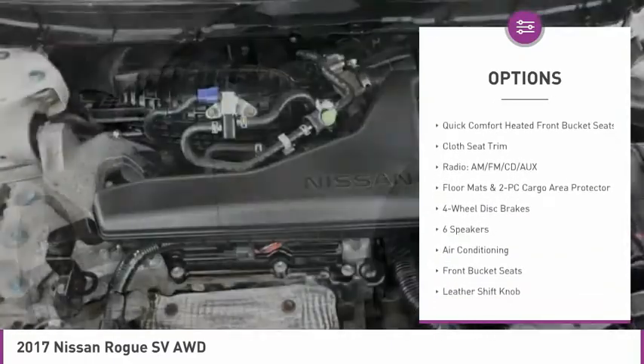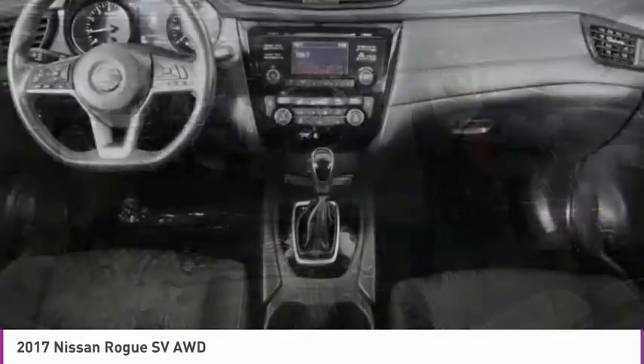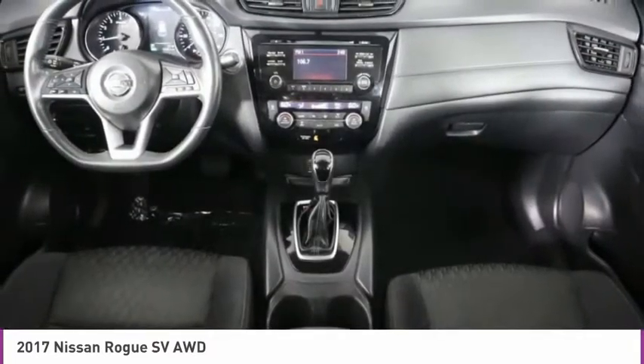Rear window defroster, heated front seats, low tire pressure warning, power windows, power steering, tachometer. Come see the car for yourself.